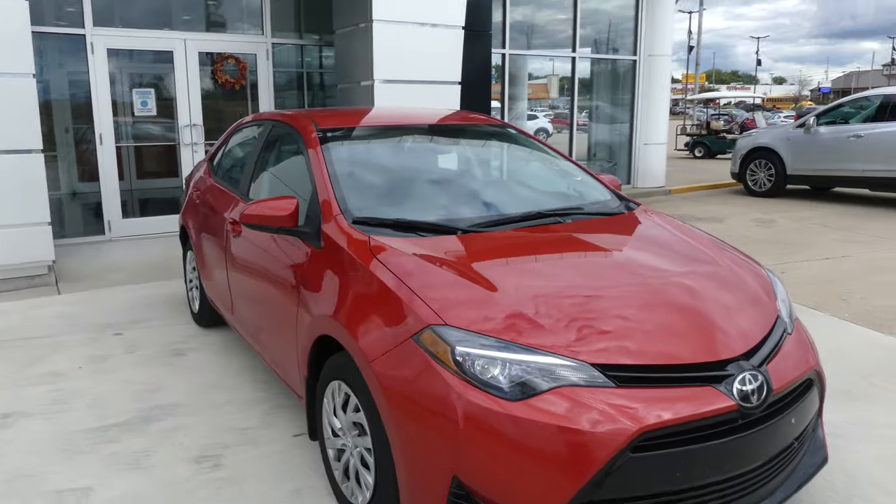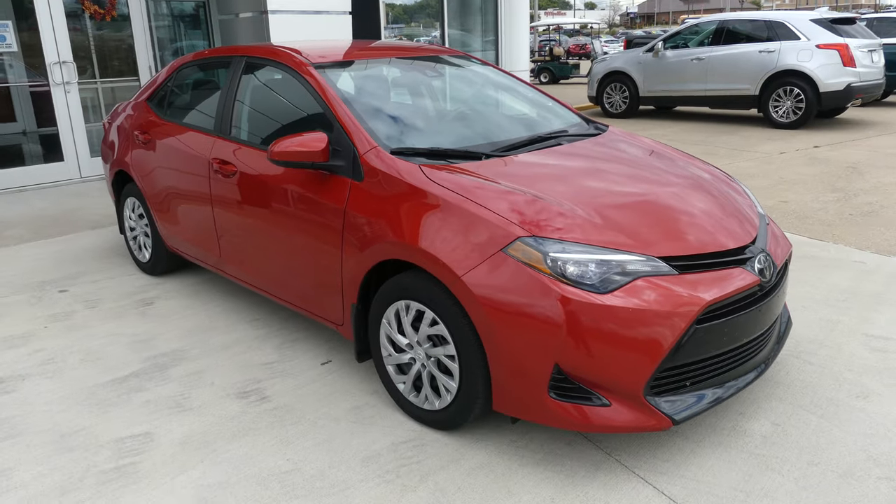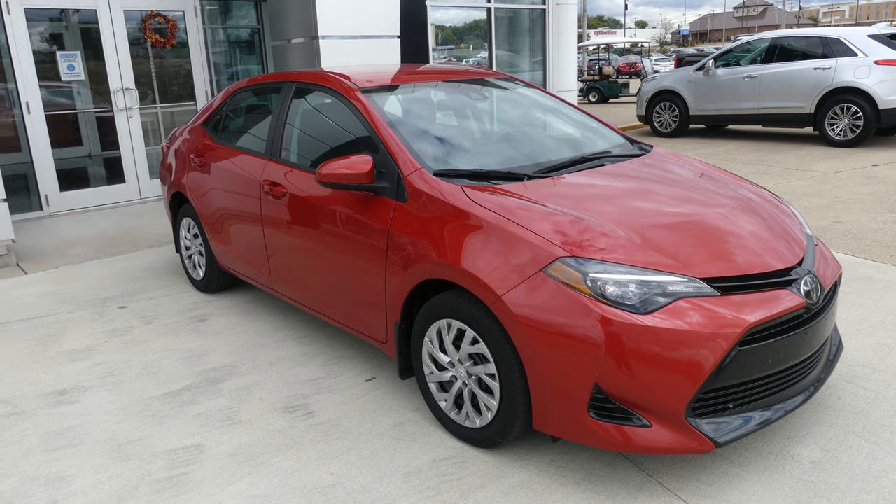If you have any questions about this Corolla or you'd like to schedule a test drive, give us a call at 812-882-5574.